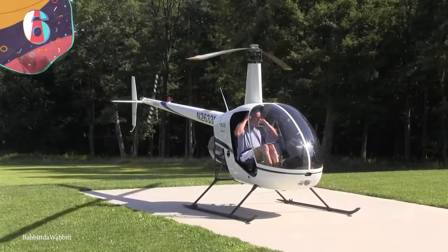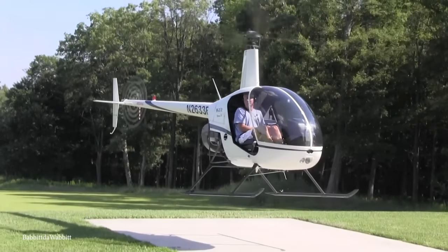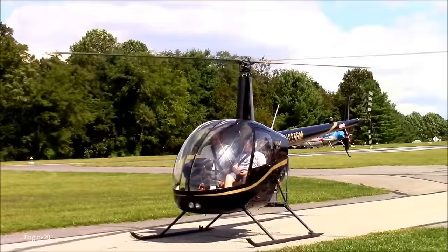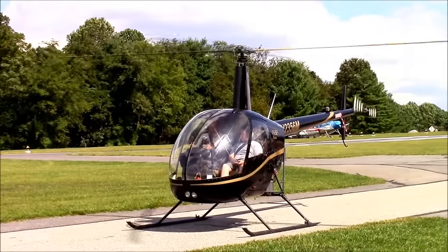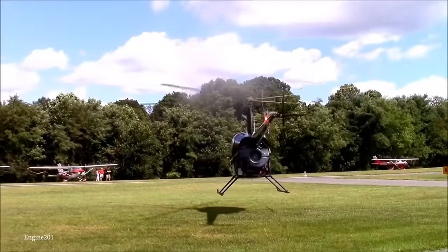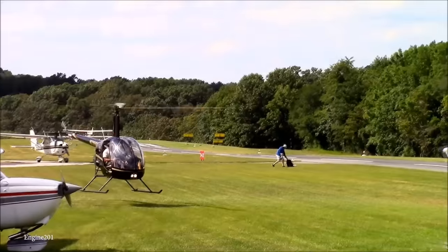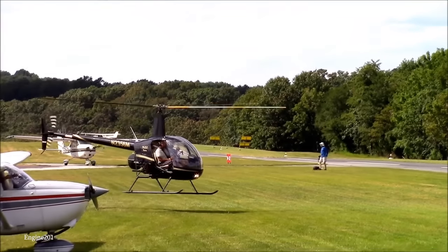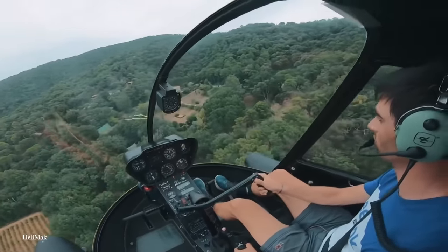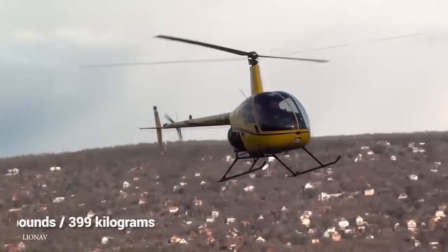Number 6: Robinson R-22. The Robinson R-22 is an oldie but a goodie, having been produced since 1979. It's a lightweight two-seat, single-reciprocating-engined helicopter with a semi-rigid two-bladed main rotor and two-bladed tail rotor. The main rotor has a teetering hinge and two coning hinges, the basic structure is welded chromoly steel tubing, and the fuselage is made of fiberglass and aluminum with a plexiglass canopy — making the R-22 nice and light at just 880 pounds.